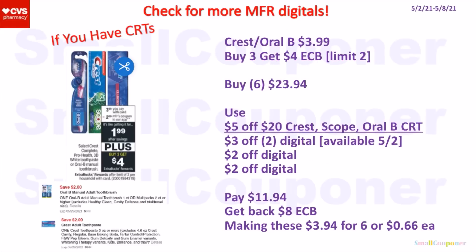If you have a CRT, since this deal is a limit up to, when you buy six of these you max out this limit. So you could buy six for $23.94, use the $5.20 CRT, 3-off-2 digital, $2 off digital, and another $2 off digital. If you have inserts you can use them, but since I only do digital and printable coupon deals I will have to rely on more manufacturer digitals. You'll pay $11.94, get back an $8 extra buck — because for every three you get $4 back, so for six you get $8 back — making these $3.94 for six or $0.66 each.